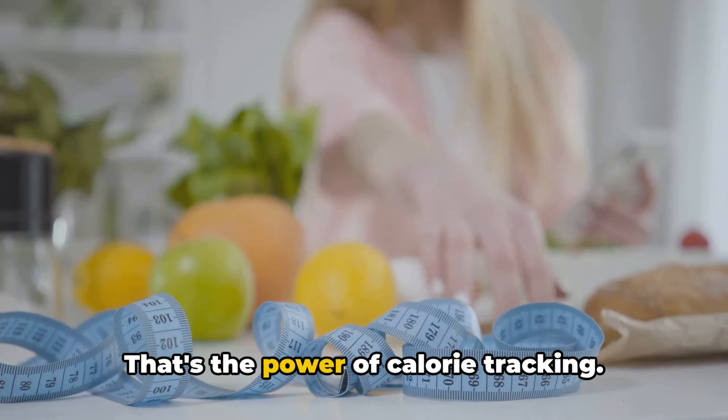So buckle up as we journey through the easy steps of calorie tracking. Let's make those calories count. Before we delve into tracking, it's important to understand what calories really are. Calories aren't the enemy, but rather a measure of energy. They're the fuel that powers our bodies, much like gasoline powers a car. Every action we take, from breathing to running a marathon, requires this energy.